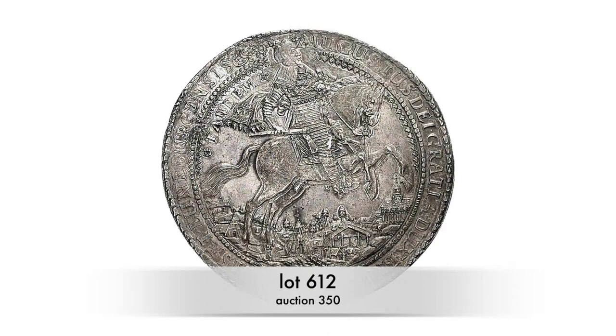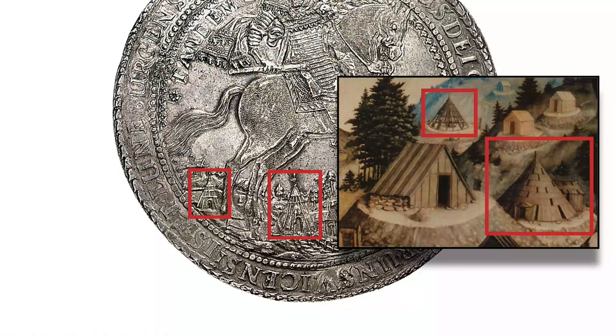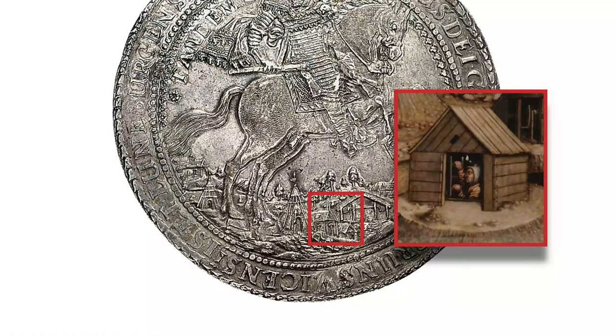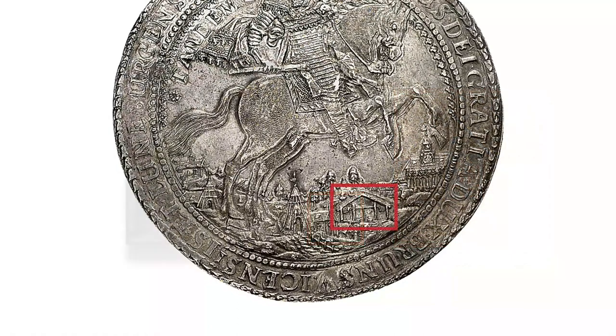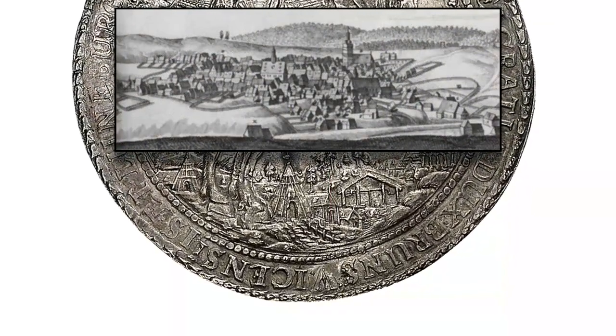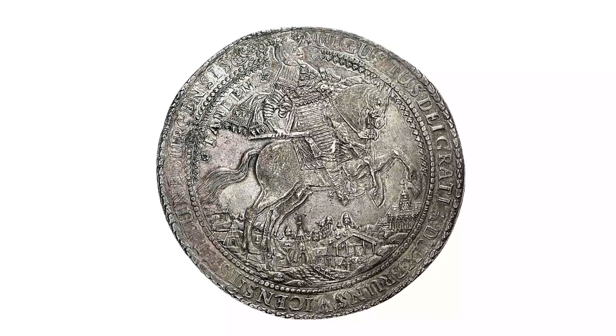Such glimpses of mining scenes can be found on numerous Lösers. Here we see a mountainous wooded landscape — the Harz — in the background. On the left and in the center are two tent-like whims housing a horse-driven mechanism for lifting heavy loads, with energy transmitted by a linkage. On the right are two gallery entrances, and ore extracted by miners was brought up by the whim. In the background we see the town, perhaps Zellerfeld.